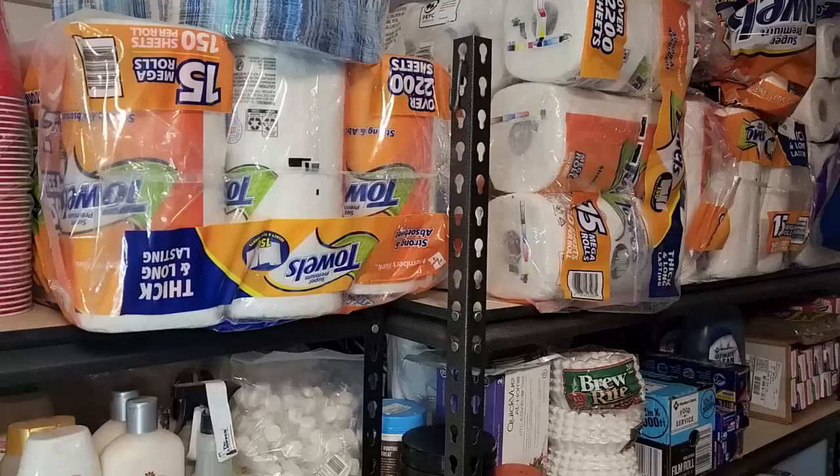Hello everyone and welcome to Sutton's Days. If you're new here, my name is Lisa and we are all about pantry preparedness, even the non-foods. There are many reasons why you might want to stock a non-food pantry.